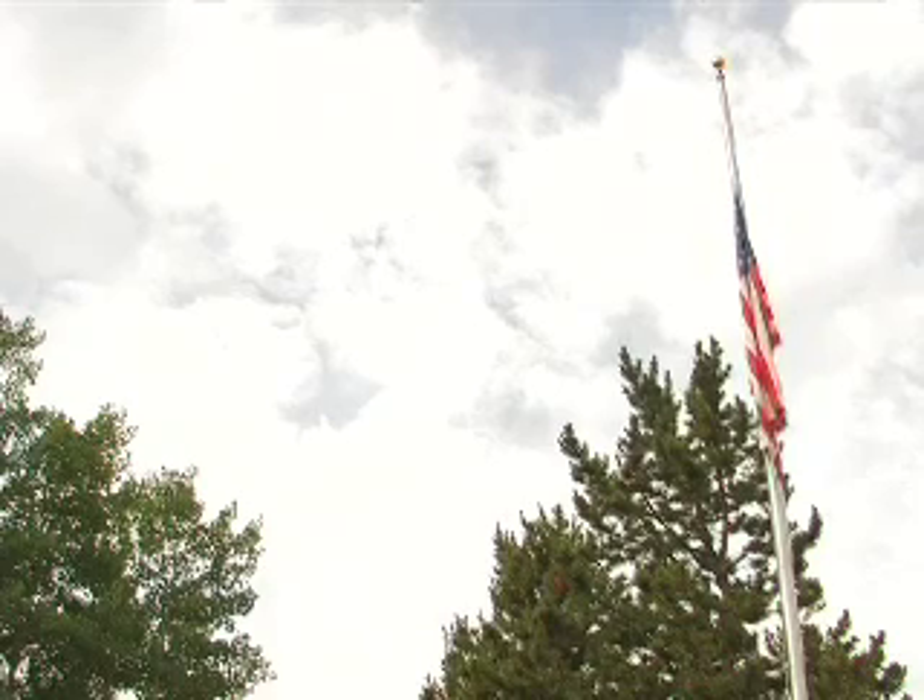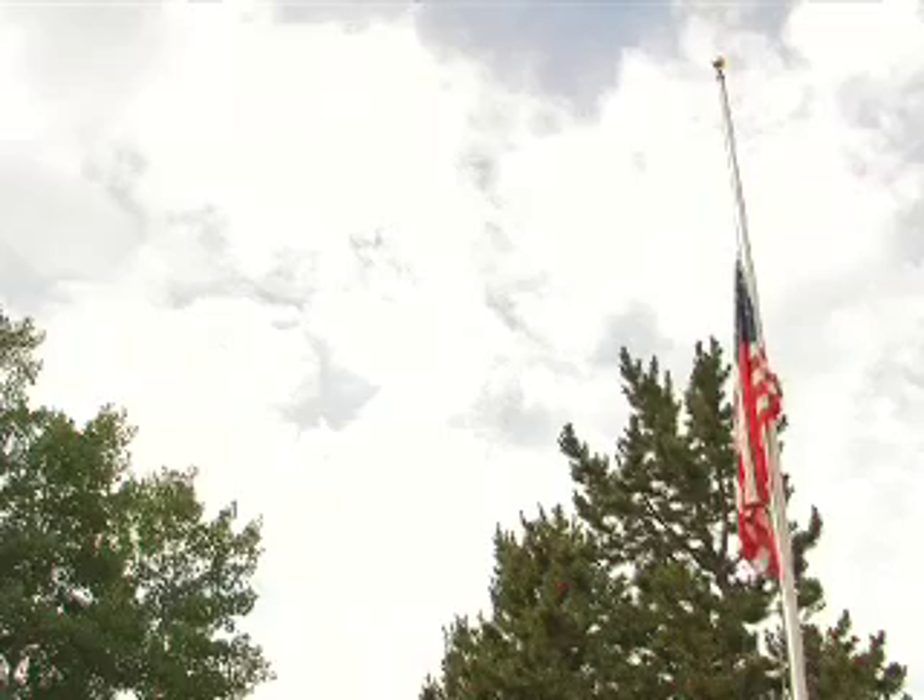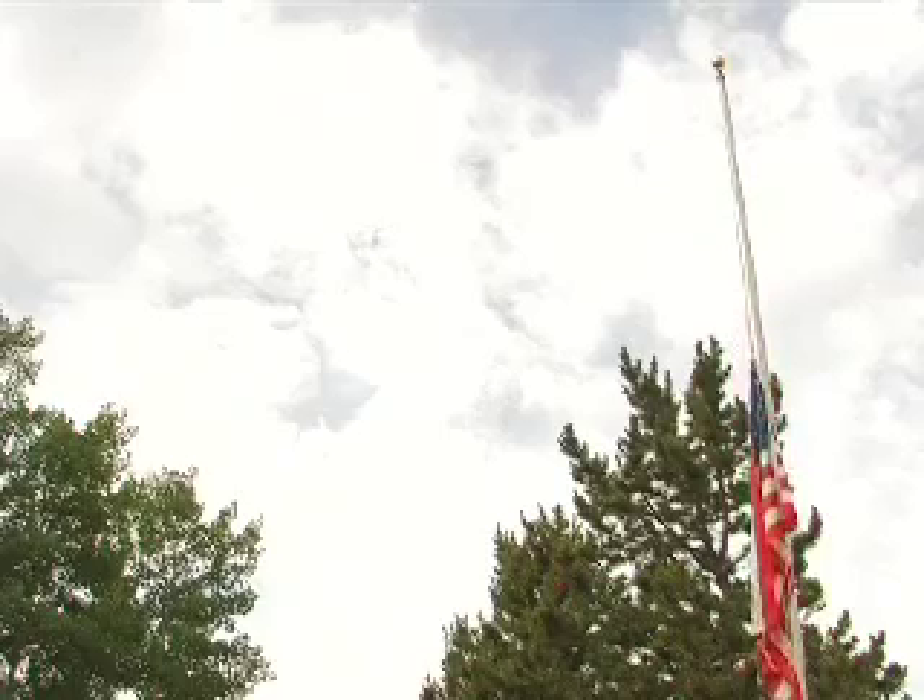As a general rule, it takes two people to properly hoist, lower, and fold the American flag.